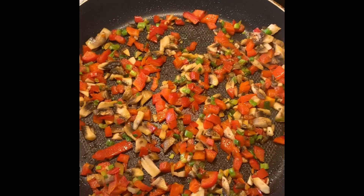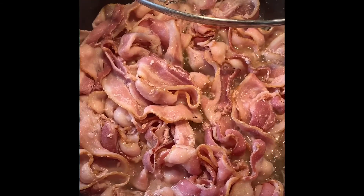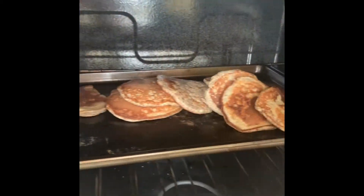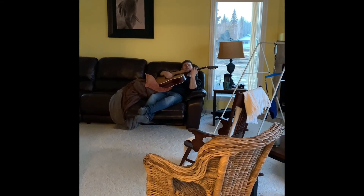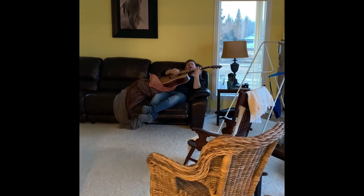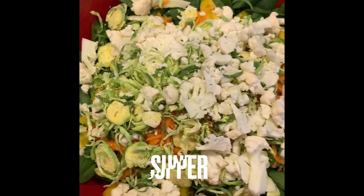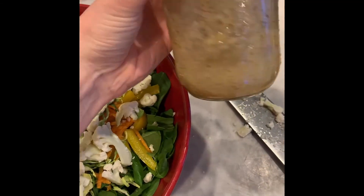Veggies frying for scrambled eggs. Bacon, banana flax pancakes, green spinach salad with cauliflower, Brussels sprouts, carrots and peppers, and a honey mustard dressing.